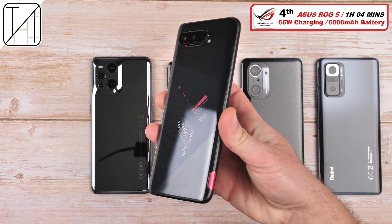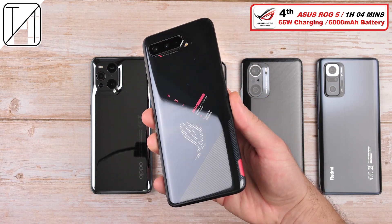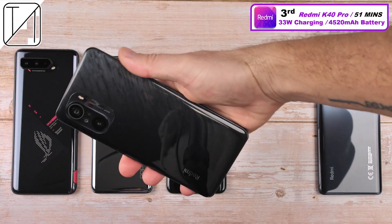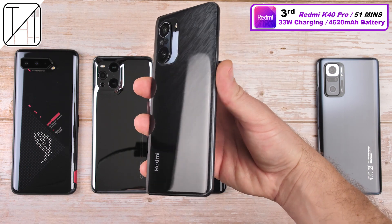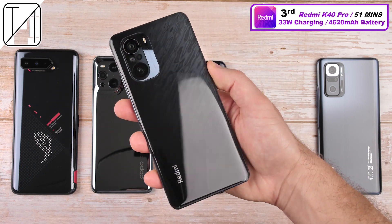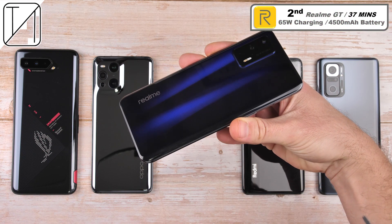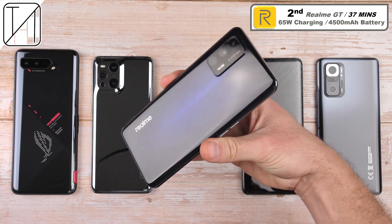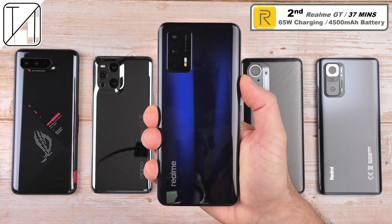The Asus ROG Phone 5, with 1 hour and 4 minutes, places 4th — 65-watt charging, which is actually capped at 60 watts, and a 6,000 mAh dual cell battery. The Redmi K40 Pro in 51 minutes with 33-watt charging and a 4,520 mAh battery did a great job placing 3rd. In 2nd place, we have the Realme GT — also a dual cell battery, 4,500 mAh in total, with 65-watt charging, doing it in 37 minutes, which is impressive to say the least.